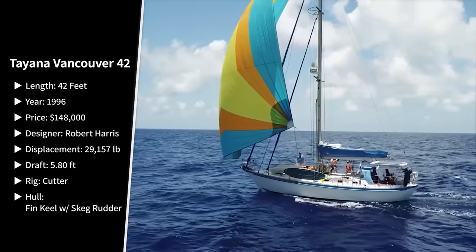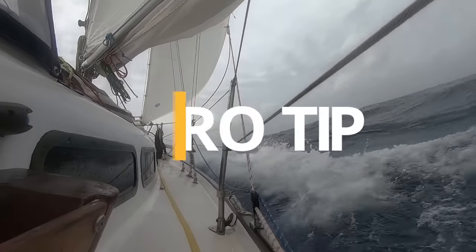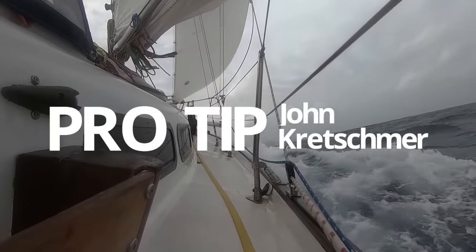Before jumping in, let's hear some advice from professional sailor and author John Kretschmer. The Tayana 42 is actually one of those boats you see in all the faraway places — it's definitely a world cruising boat. Last year when Taji and I traveled throughout the South Pacific, we saw 42s in Tahiti, Tonga, and New Caledonia. They're all over the place — capable world cruisers.